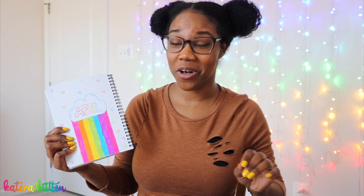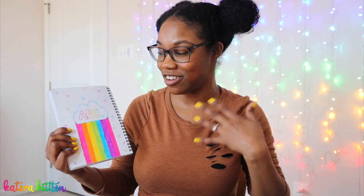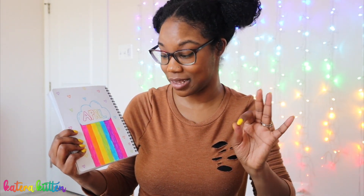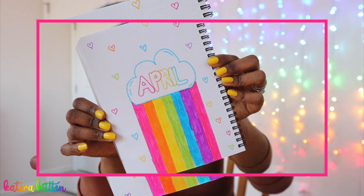Y'all, I was in my whole bag with this one — the cover page! I have the cloud with the word 'April' inside for the month, and then I just added cute, fun, colorful hearts all around the cover page. I'm loving this cover page, can't nobody tell me nothing! For the goals page, I did cute colorful clouds, and inside each cloud I added a different goal for the month of April.